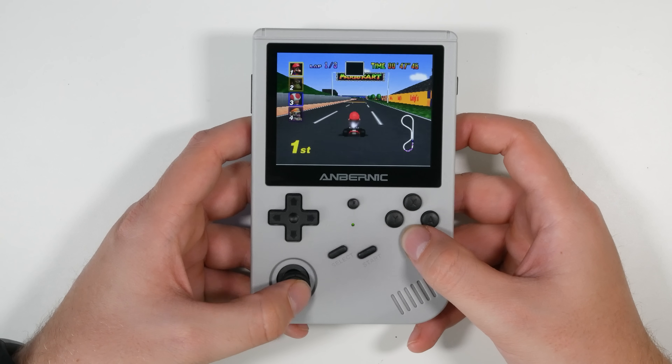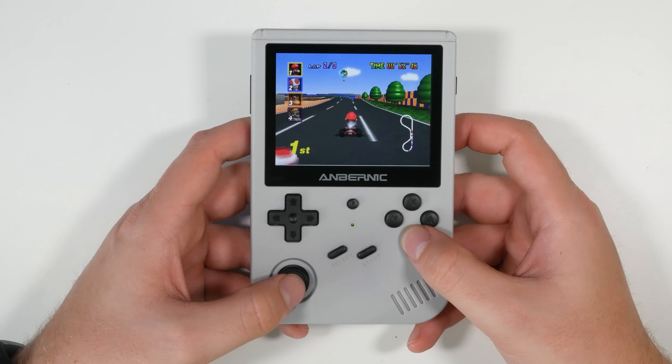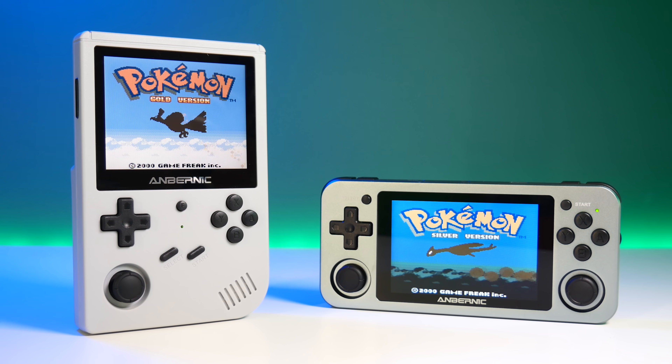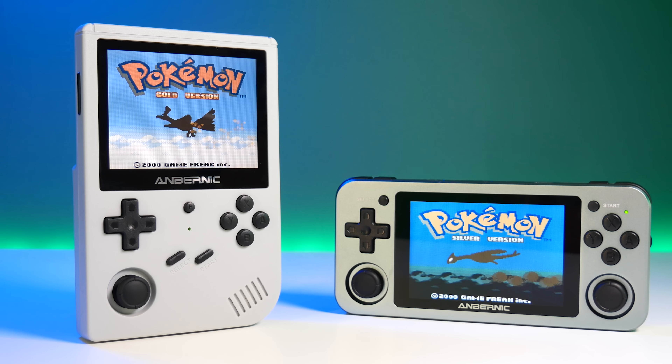It has a large 3900mAh battery, 1GB of RAM, and 4 shoulder buttons to really help with gameplay quality. Overall, it's one of the best vertical retro handhelds out there, and like most of Anbernic's products, the build quality is perfect.